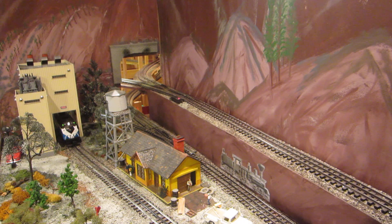As we can see now, these cars have arrived at their destination and they are being unloaded inside.